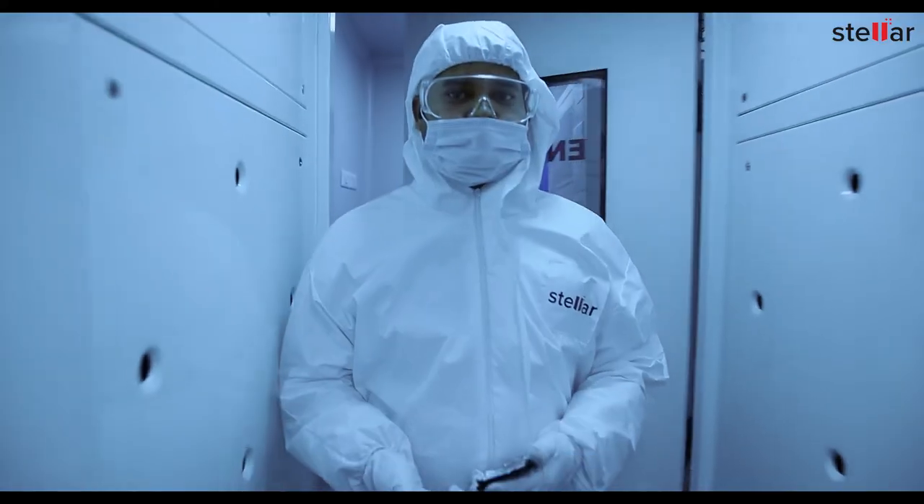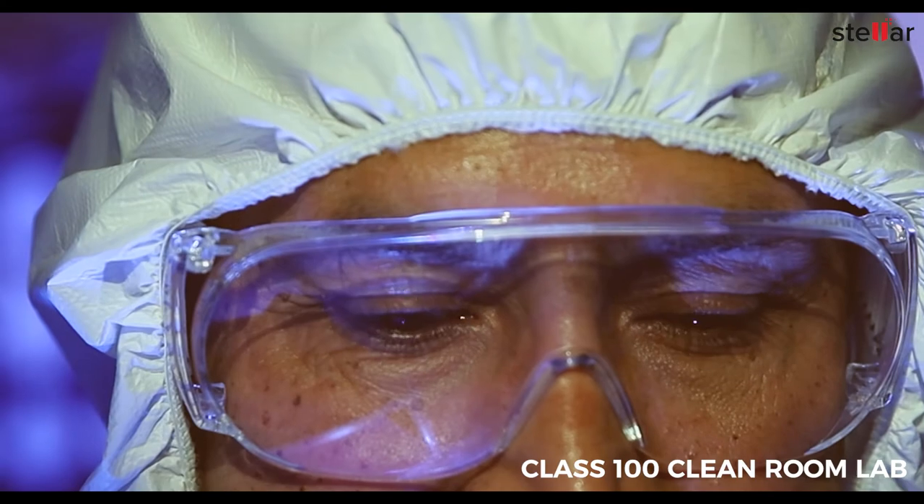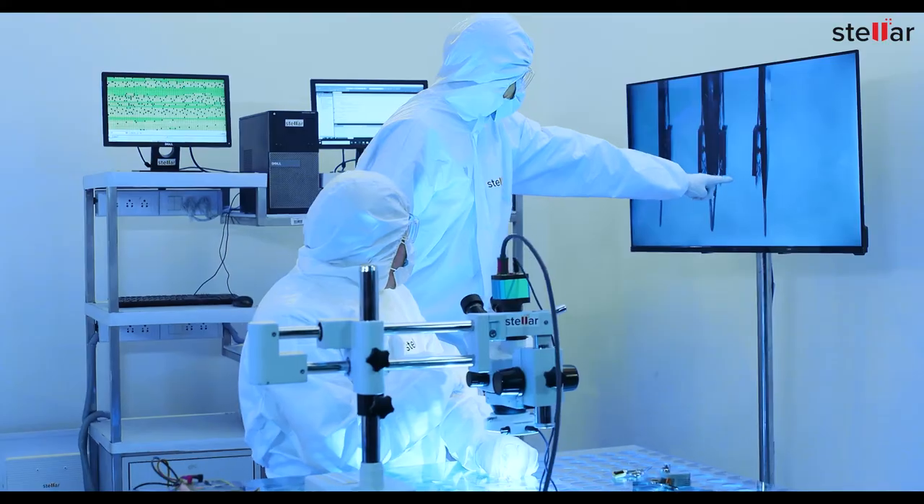Stellar has a certified Class 100 clean room lab where experts diagnose the root cause of drive failure to plan recovery.